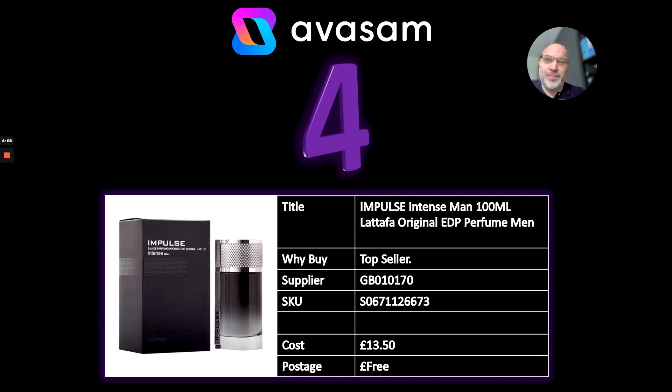Number 4 — I've referenced supplier 170. Have a look at their range. I always get test orders with suppliers using my own money. I actually got this one in and it came within three days, even with the problems with Royal Mail at the moment. Smells lovely. It's £13.50, free postage. Lots of opportunity on the right kind of perfumes. The suppliers are already working on improving the copy, and we might even be getting some tester items sorted as well.